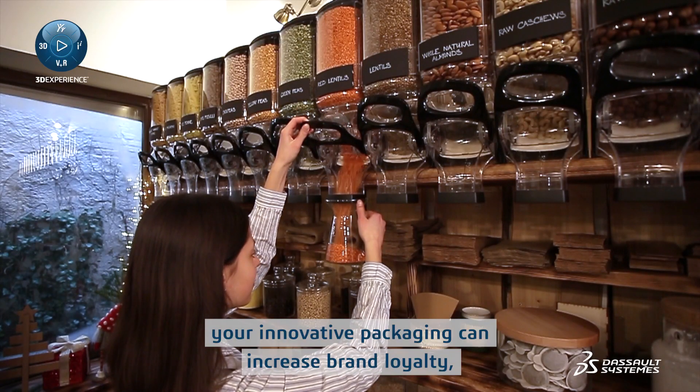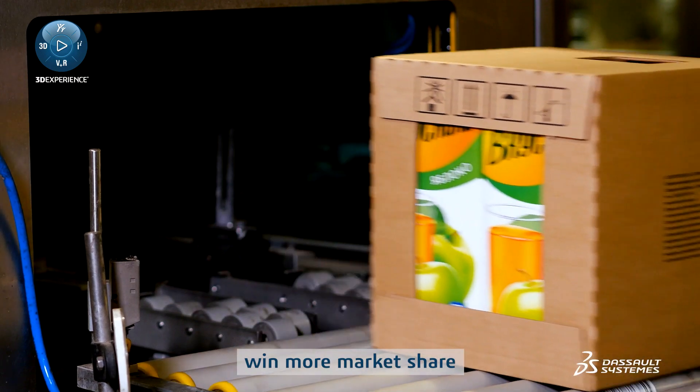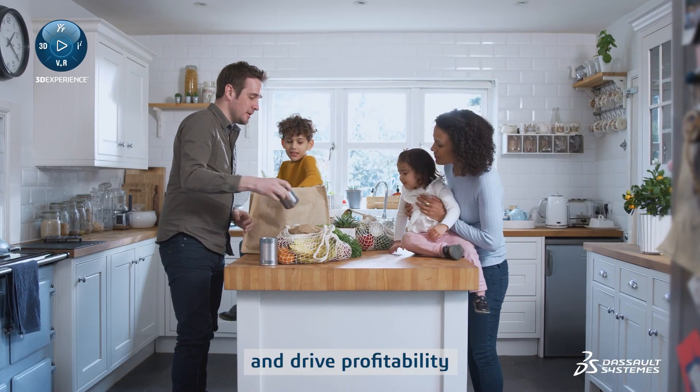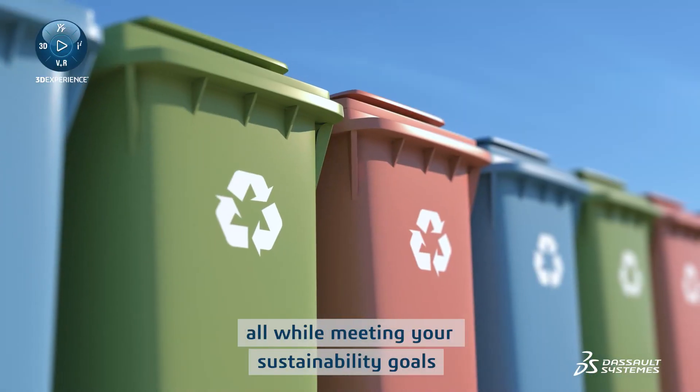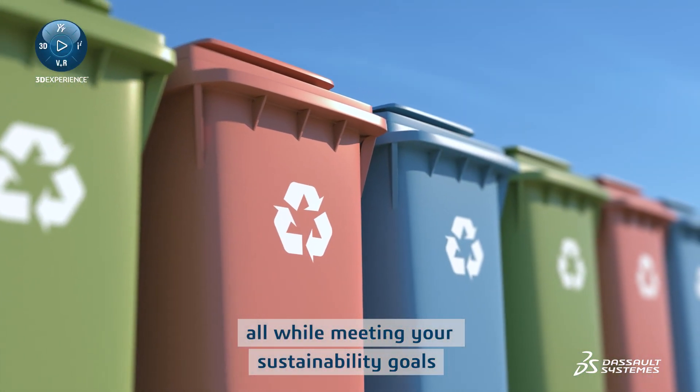With a perfect package solution, your innovative packaging can increase brand loyalty, win more market share, and drive profitability. You can bring your innovative and sustainable ideas to market faster, all while meeting your sustainability goals.